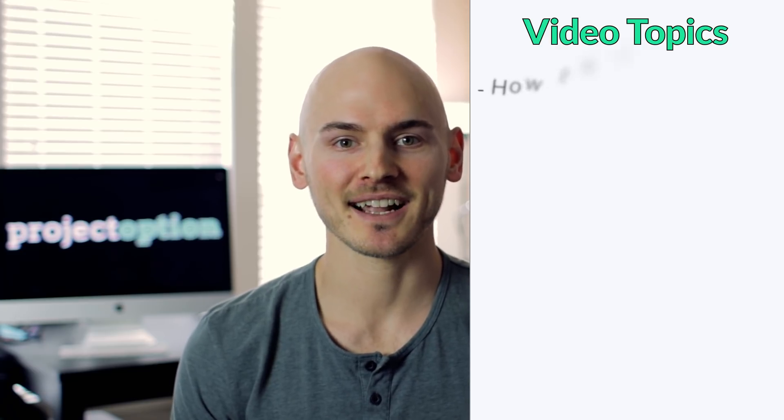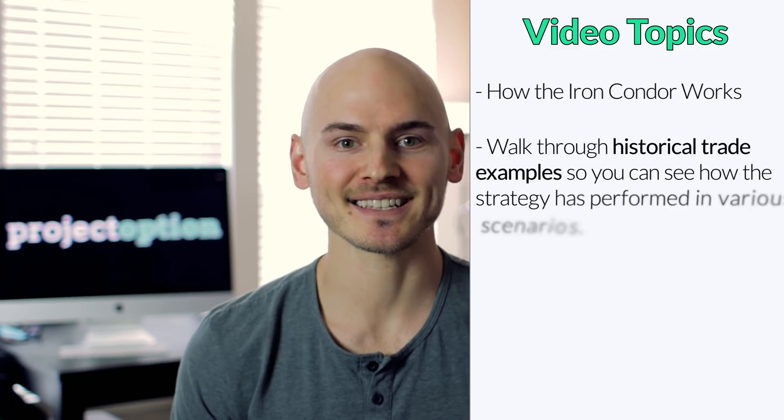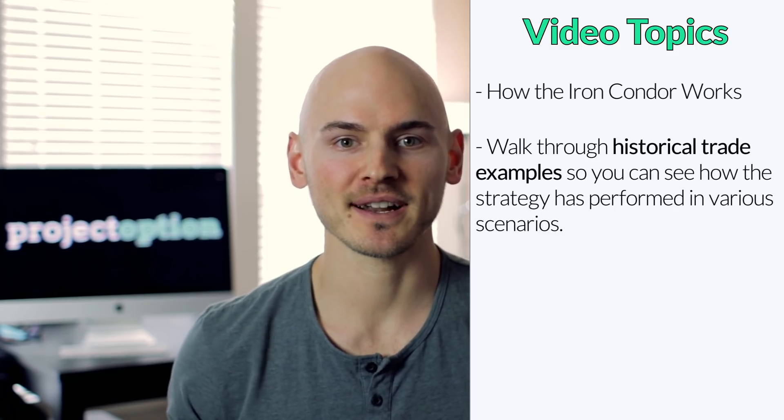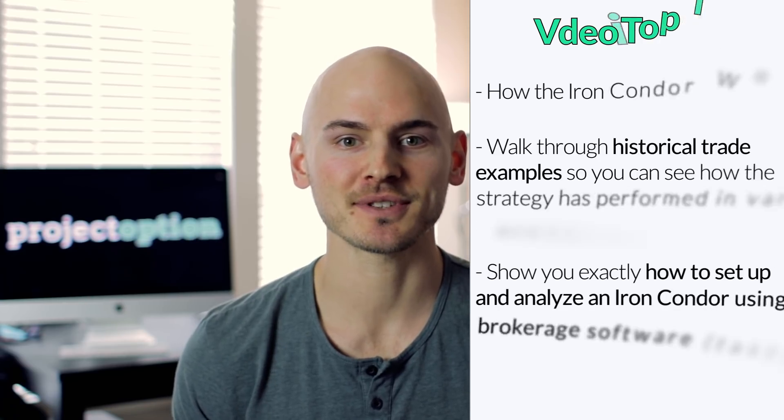In this video, I'm going to show you exactly how the iron condor strategy works. We're going to walk through numerous trade examples so that you can see exactly how the strategy has performed historically in various scenarios. I'm also going to show you how to set up the iron condor position using real brokerage software, so be sure to stay tuned.